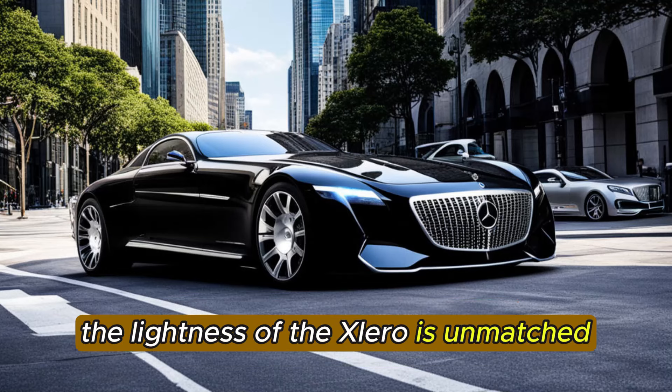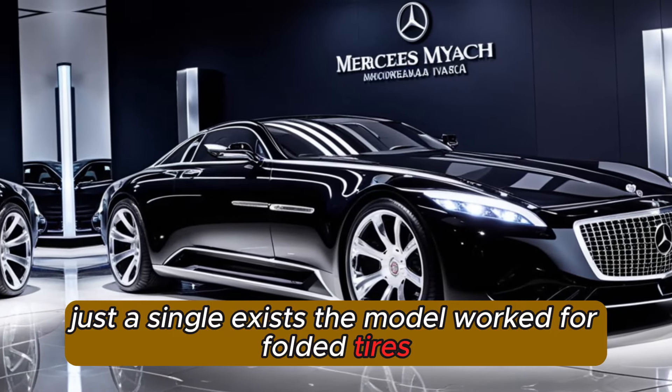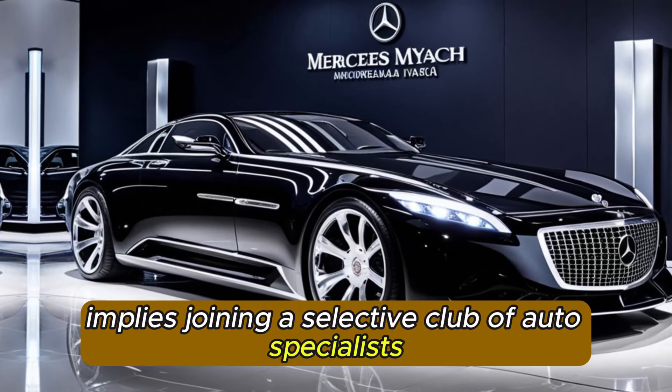The lightness of the X-Laro is unmatched — just a single exists. The model was worked for folded tires. It's a demonstration of craftsmanship and designing, and possessing it implies joining a selective club of auto specialists.